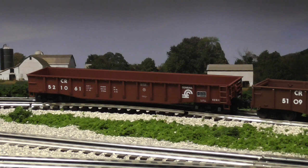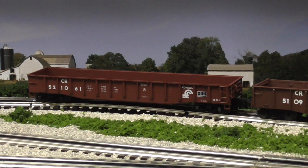This is the Atlas O Trainman Series 50.2-foot gondola car. The Trainman Series doesn't have as much detail as their Master Series rolling stock, but it's still a scale car and we'll be comparing it with the other two.